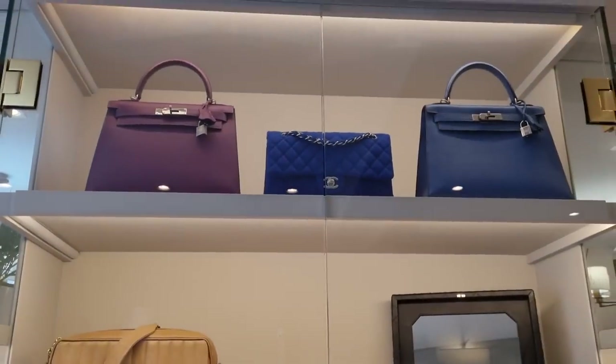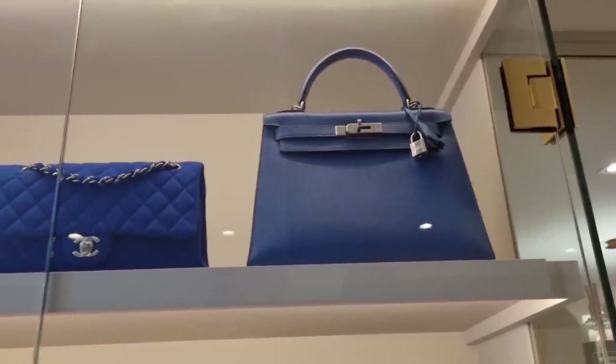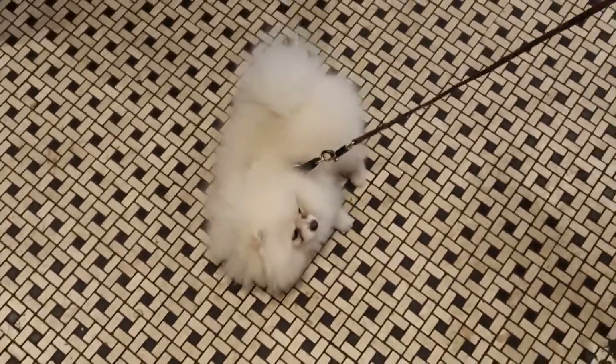Of course they have Hermès bags as well. Always check out the website before you come here because they can bring up so many more bags. Look at this little floof — I'm just getting a coffee, but this is the cutest floof ever.